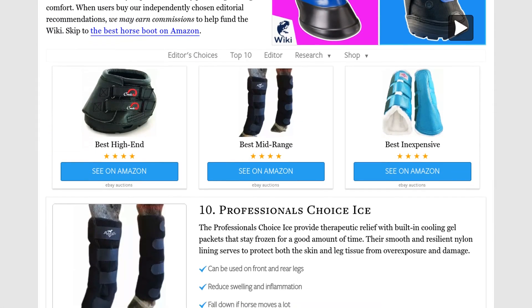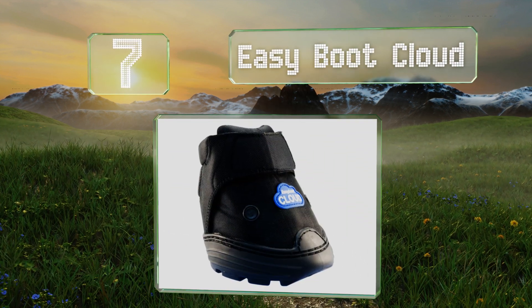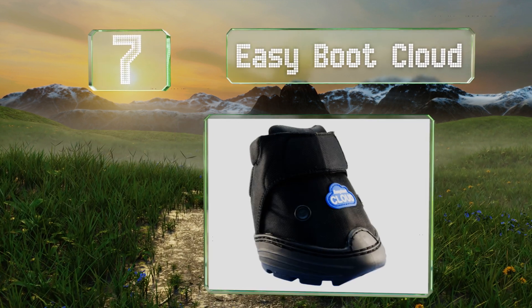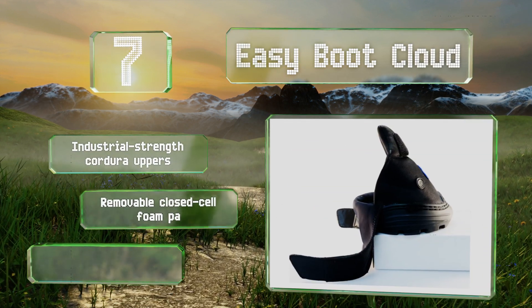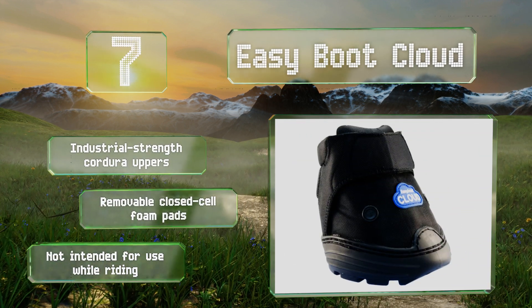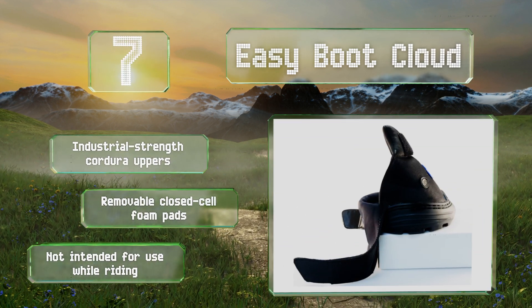At number 7, the Easy Boot Cloud are specially engineered to provide extra support to horses suffering from chronic lameness, abscesses and other lower limb problems as they age. The rear portion conveniently folds down, making them super easy to put on and take off. They come with industrial strength corduroy uppers and removable closed cell foam pads, but note that they're not intended for use while riding.